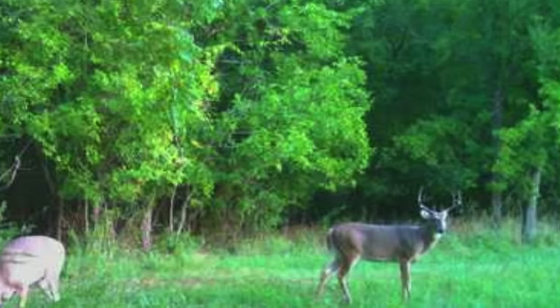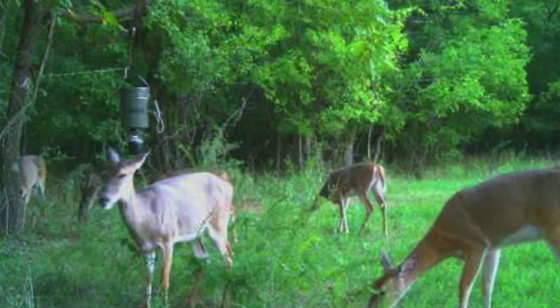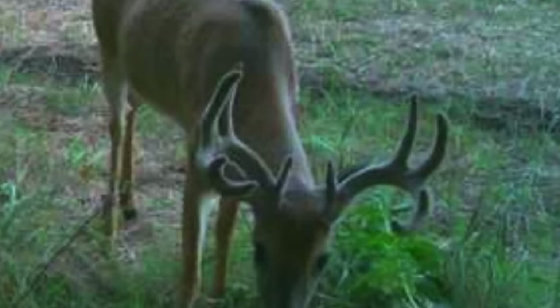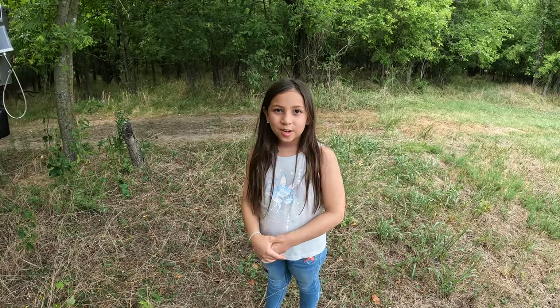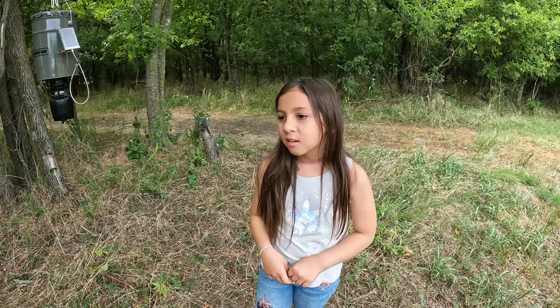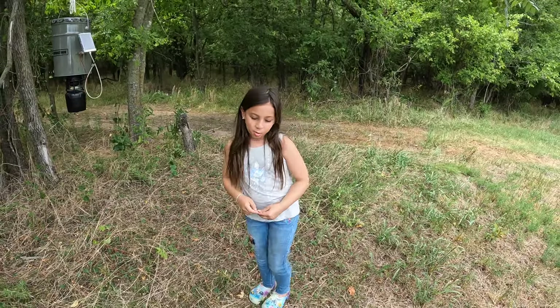Let's see what we got on camera. Hey, what do you think about putting up a deer feeder? Pretty cool! I bet someday when we build our house, we could just come out here into our woods and easily catch a deer. No — we don't catch deer, we kill deer. Are you going to try to rope one? Maybe I could just ride my horse and catch it!